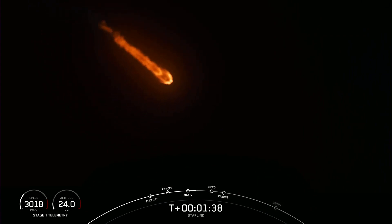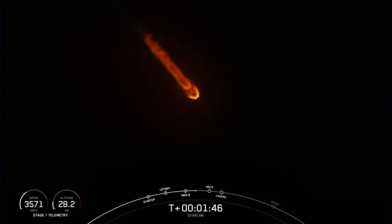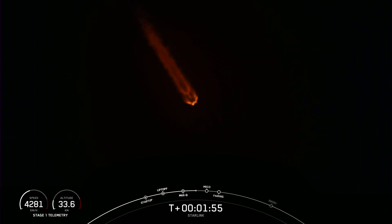Now we're about a minute away from a series of events that will occur back-to-back. First will be main engine cutoff, or MECO, followed by stage separation, SES-1, and fairing separation. MECO, as indicated on the timeline at the bottom of your screen, is where all nine of the Merlin 1D engines on the first stage will shut down.